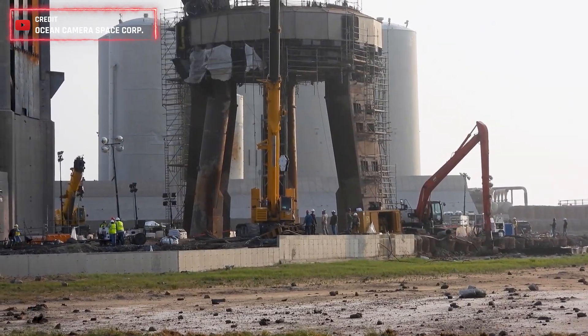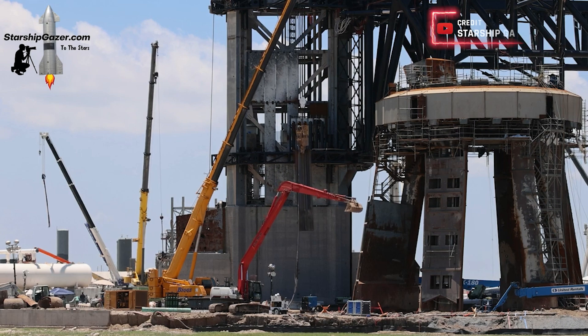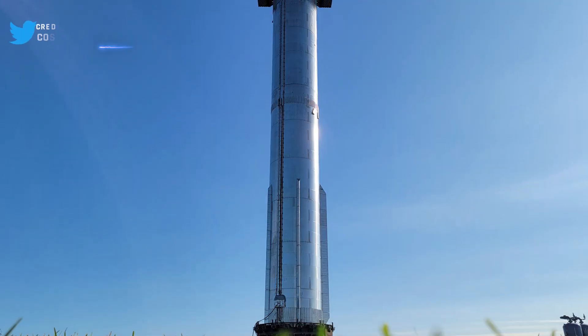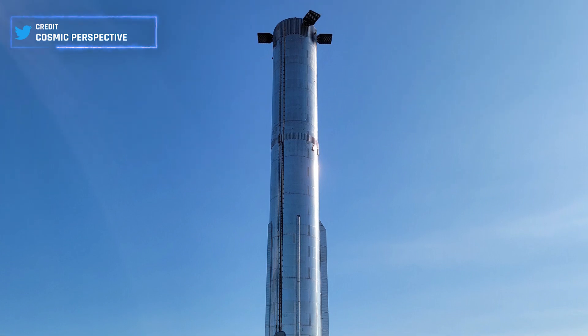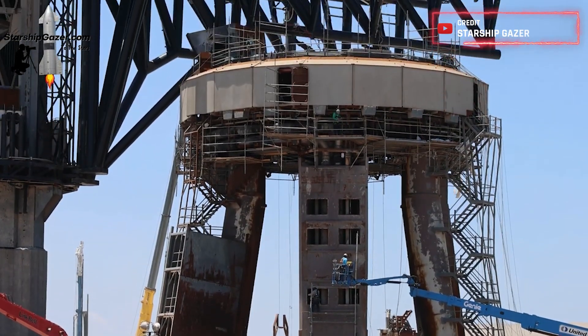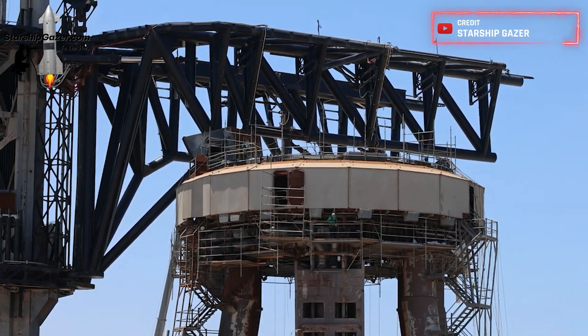However, there is still a considerable amount of work remaining. The installation of the steel plates, mentioned by Elon, is yet to be completed. Additionally, Booster 9 will undergo rigorous testing on the OLM, and most importantly, the orbital launch mount needs to be fully prepared to accommodate any booster placed atop it.